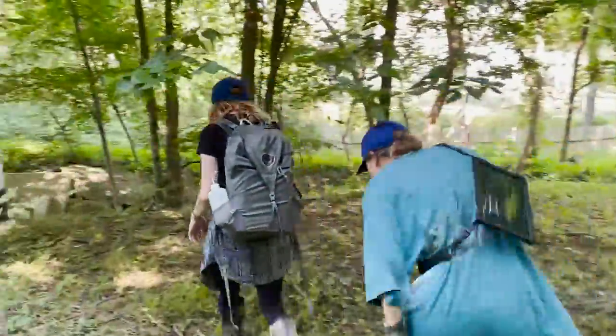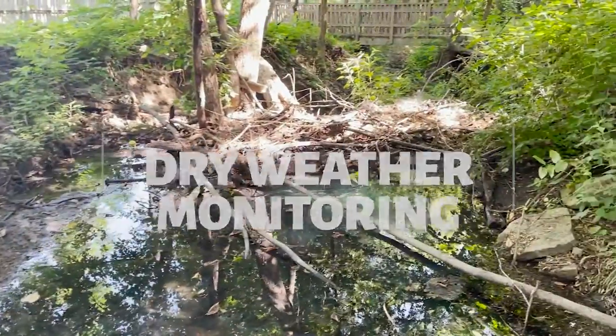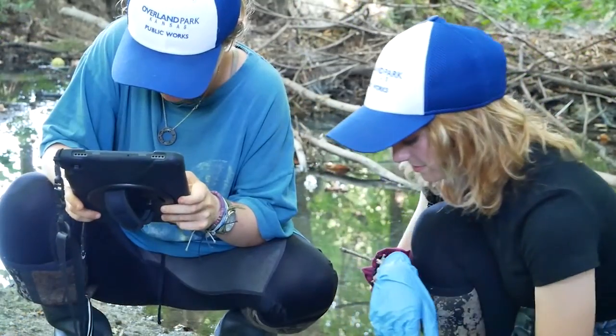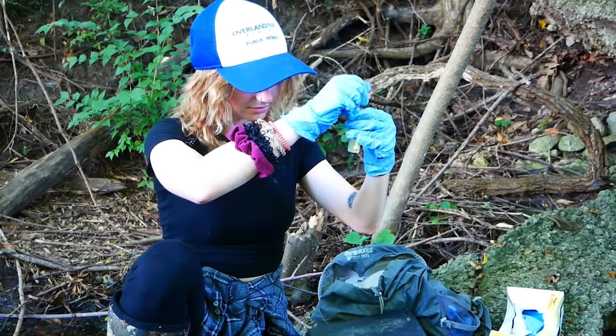It's the heat of the summer and our stormwater division is busy doing dry weather monitoring. This task is all about water quality — basically regular water sampling to track pollution. We tagged along with our stormwater engineering aides as they sampled the water near 123rd and Switzer.